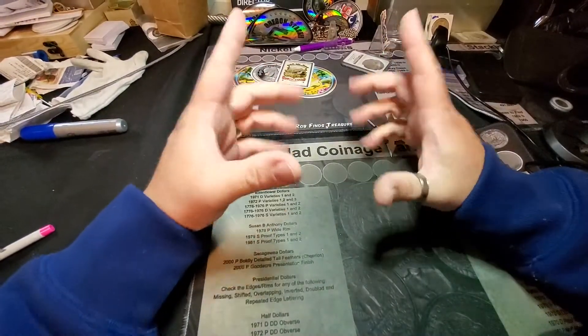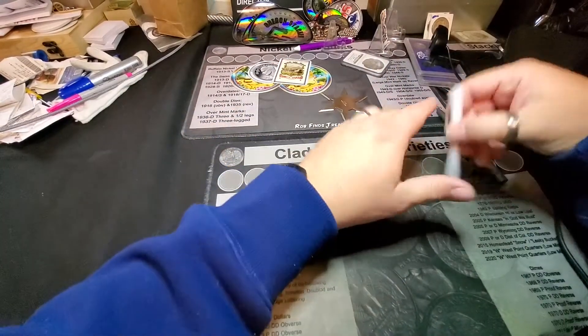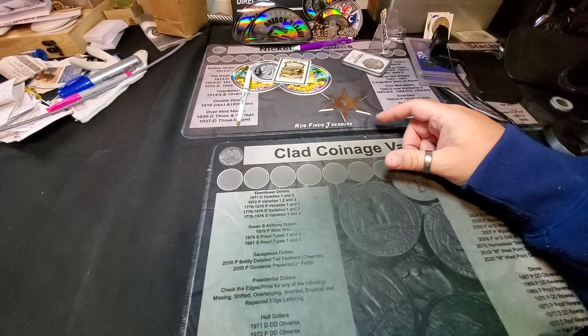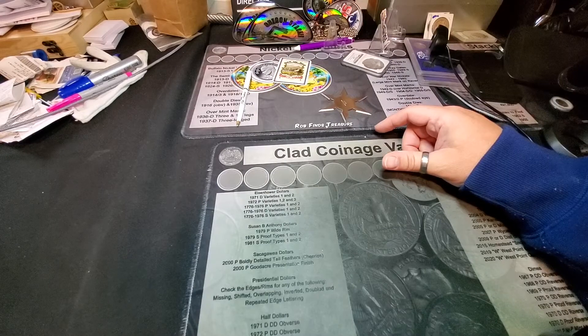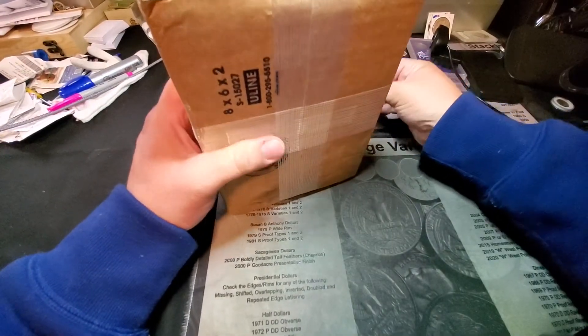Hey guys, welcome back. Sorry for the close-up — I didn't want to stop once I started though. We are here because we've got a pretty good-sized order from Hero Bullion. I was going to say HB Bullion, but it's Hero Bullion.